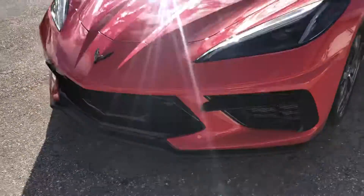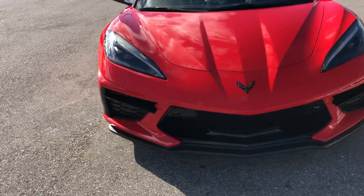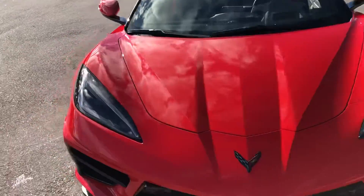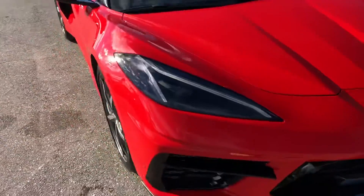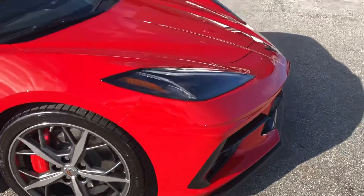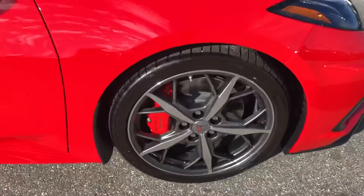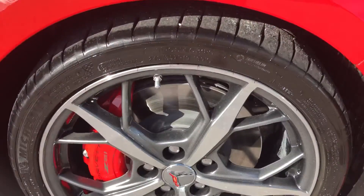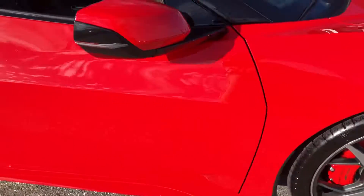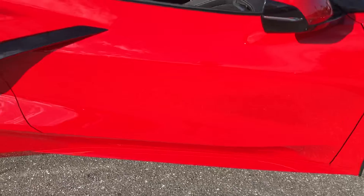I'm going to come around to the front. Coming around now to the passenger side front quarter panel. Tire and the wheel. Passenger side front door.